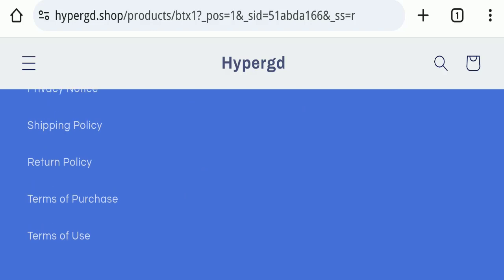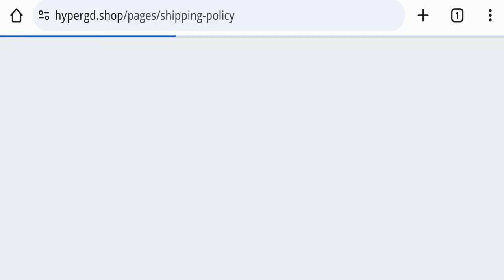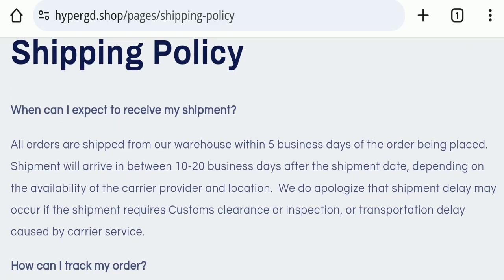Next, we will check the shipping policy of this website. Order processing time takes around 5 business days, and delivery time takes around 10 to 20 business days to deliver your product.